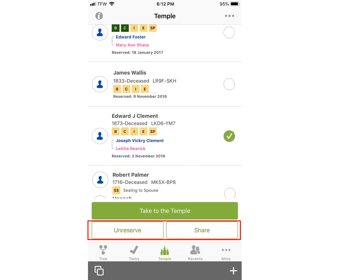I could unreserve him, say if I found a problem, or I could share this person with the temple or with others. If I decide to share, touching the share box will bring up another box with these three options: give to someone else, share with the temple, or cancel this action.